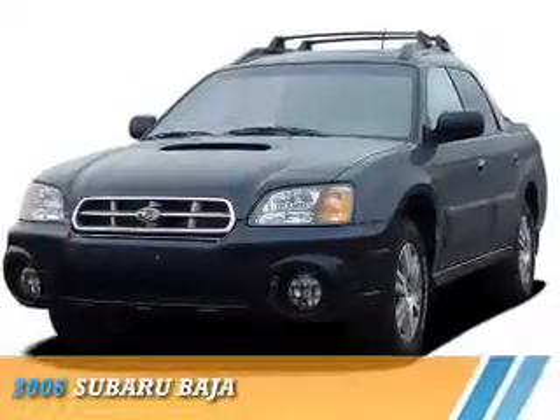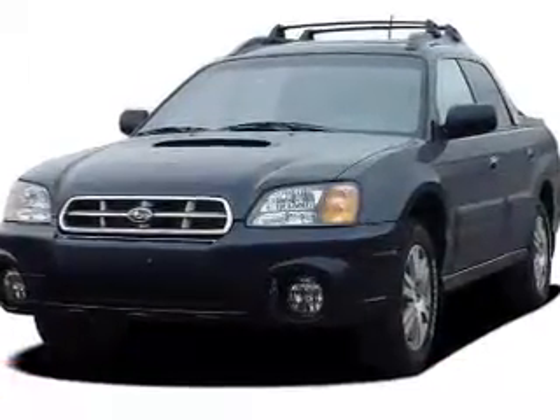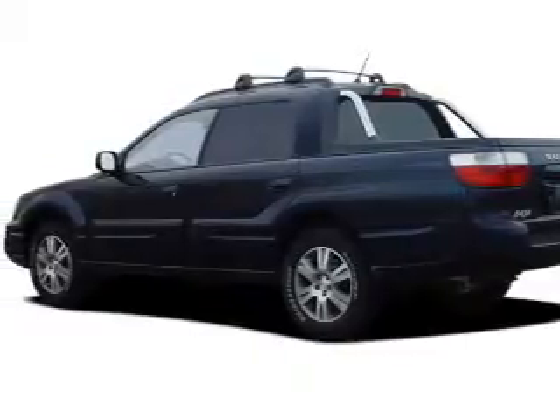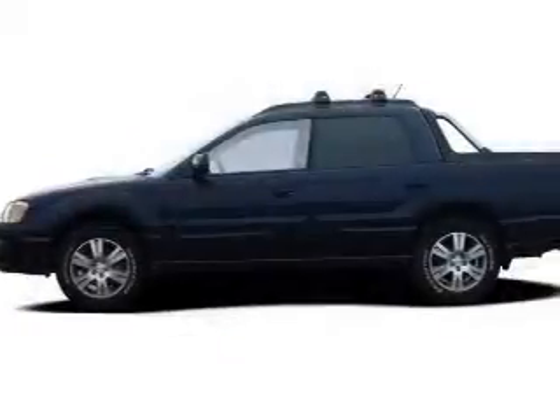Presenting the 2006 Subaru Baja. It's powered by all-wheel drive, a 2.5-liter four-cylinder engine, and a five-speed manual transmission.